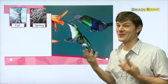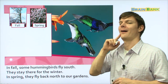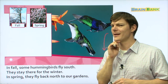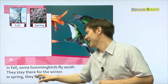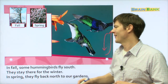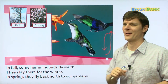Let's learn about what hummingbirds do in fall and spring. In fall, some hummingbirds fly south. They stay there for the winter. Why do you think they stay there for the winter? Because it's warm, maybe. In spring, they fly back north to our gardens. So in fall, some hummingbirds fly south, they stay there for the winter, and then in spring they fly back north to our gardens.